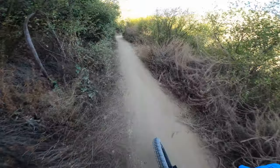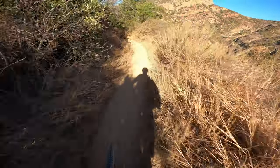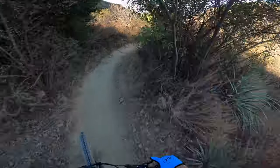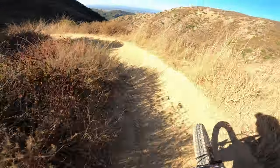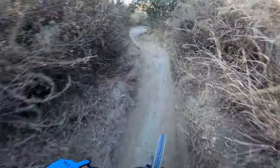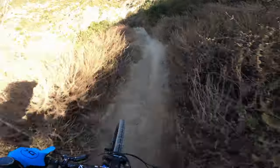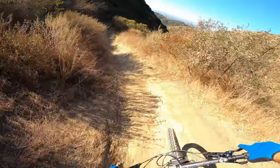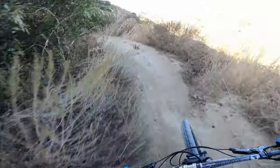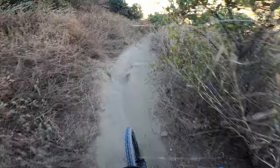This is one of those trails where it's really important to look ahead, because you can't really see too far with the bushes. So the farther you can look ahead, the better. Super hard pack, a lot of braking bumps.